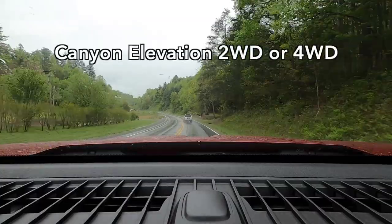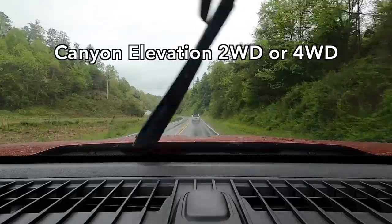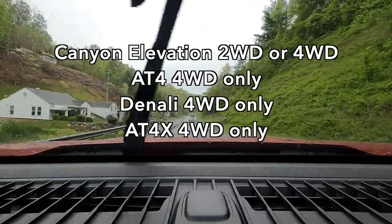The transmission provides a wide ratio range, giving you good acceleration off the line and nice low cruising speeds on the interstate. In the drivetrain, the base Elevation trim can be had in two-wheel or four-wheel drive, but every other trim — including this AT4X — is four-wheel drive only. You do have a transfer case, so you can select two-wheel drive, four-auto, four-high, or four-low.